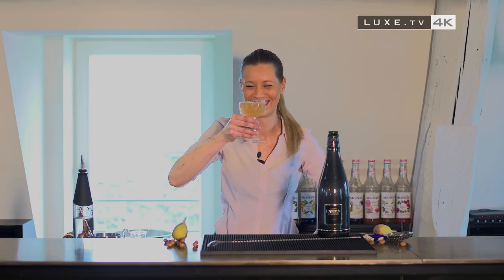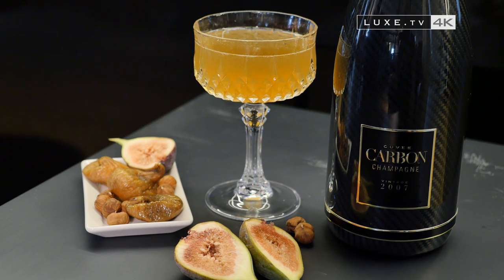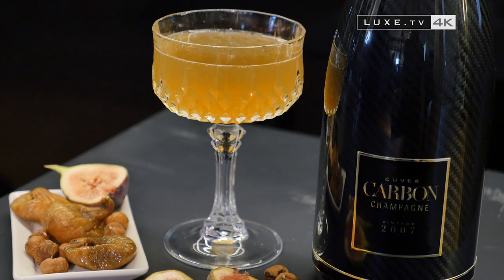Cheers! For this cocktail with delicate nuances, if the Cuvée Carbon is the ultimate touch of luxury, to accompany it, keep it simple: nuts and fresh figs.